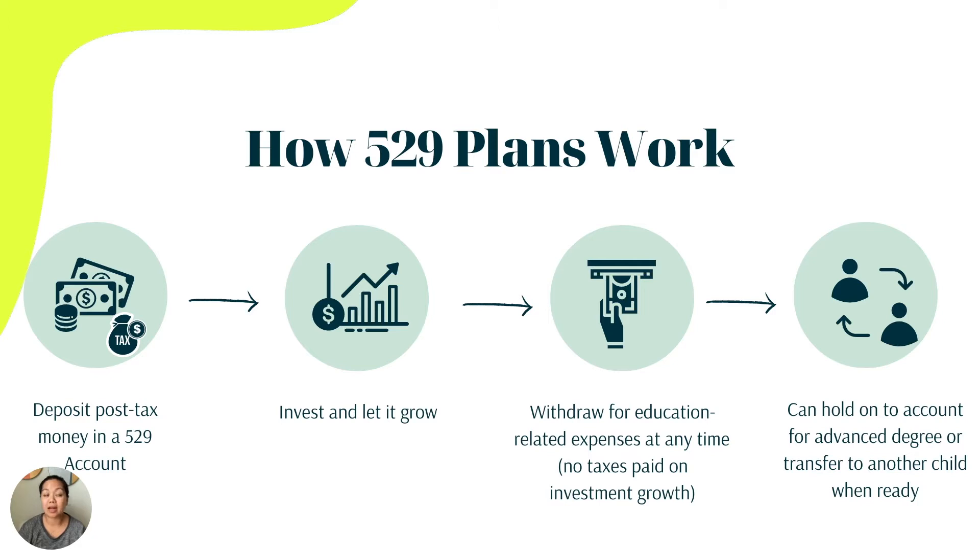Let's look at how the 529 plan works. First, you deposit post-tax money — money that's already been taxed — into a 529 plan. You invest it in a mutual fund or a target college fund and let it grow. When your child is about to head to school and you get the first bill for the first semester, you withdraw the money for education-related expenses.